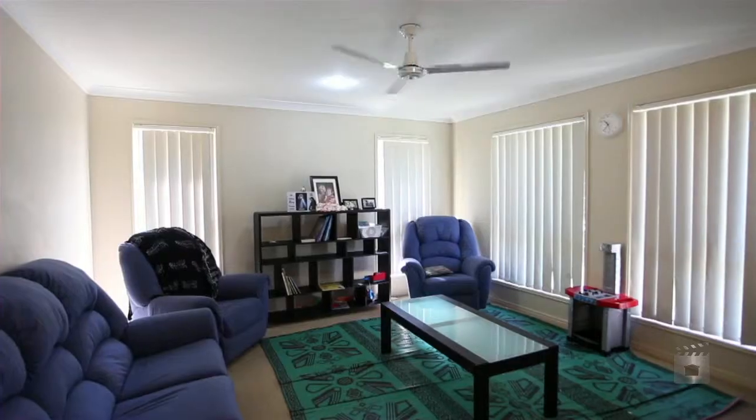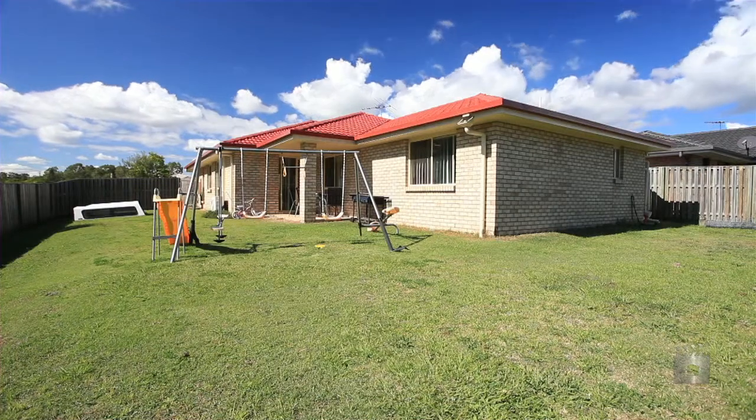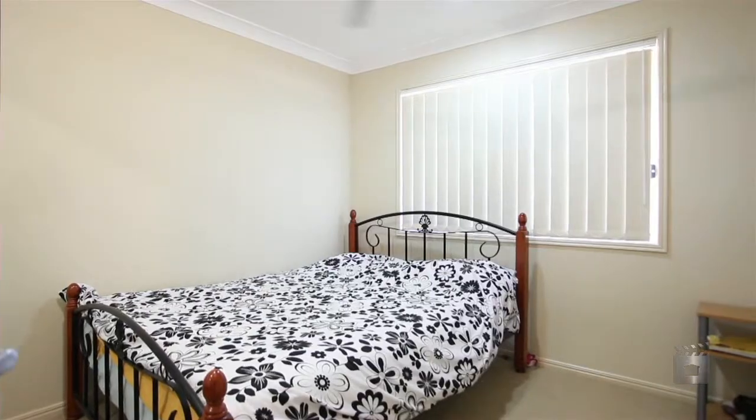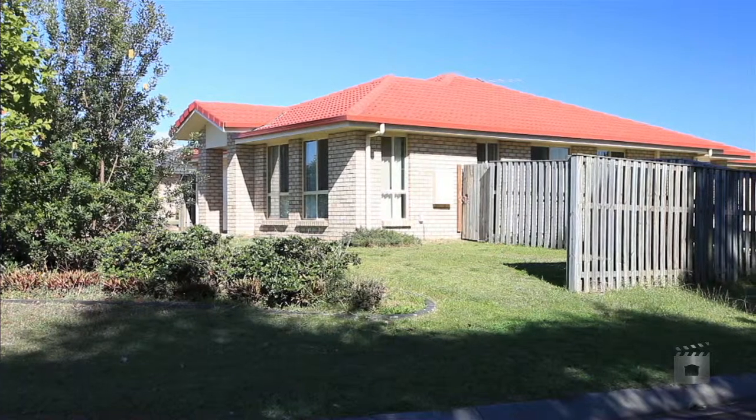This four bedroom home offers an abundance of space with two living areas and a roomy 682 square metre fully fenced block. Homes like this in such an ideal location are few and far between. Get ahead of your competition and secure your purchase.